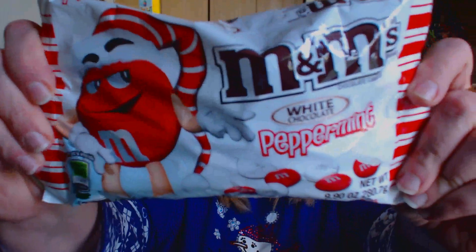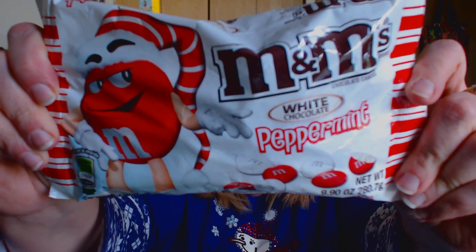I also found M&M white chocolate peppermint candies. Those look pretty darn good. I am an M&M junkie — I could eat M&Ms all day except for the dark chocolate. I don't really like dark chocolate.